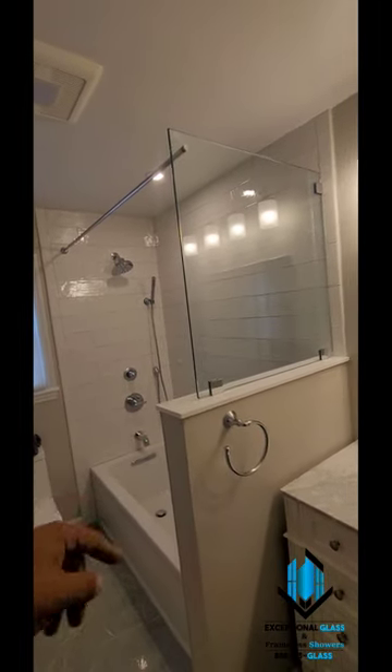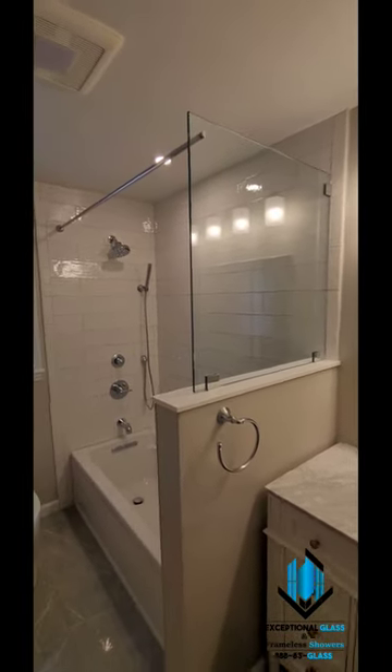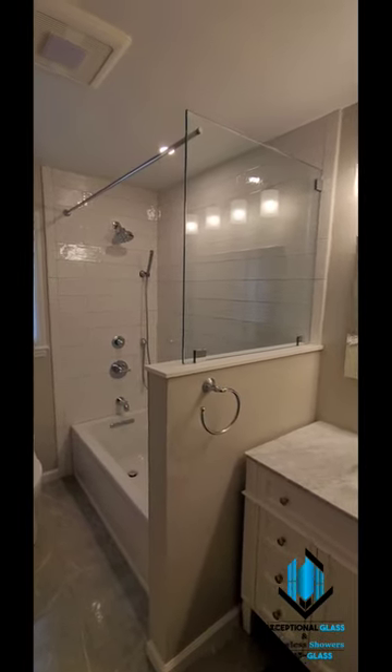So if you're looking for an alternative design like this for your tub and still need full access, you may want to consider this design. Give us a call at 888-3-GLASS, or get a free online quote at njglassdoors.com.